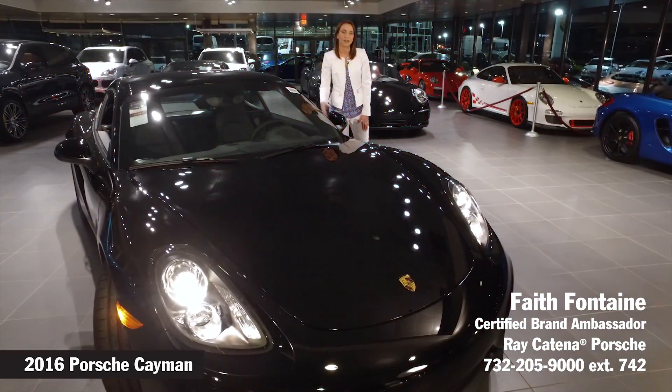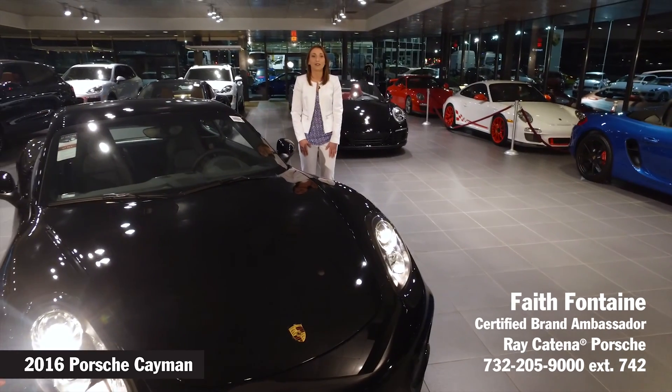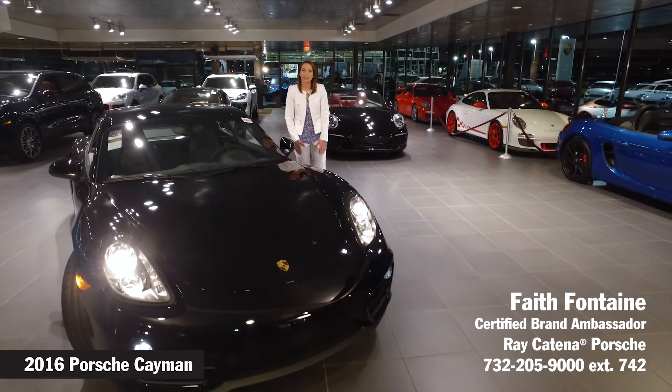Performance wise, this is a fantastic vehicle, but don't just take it from me. Come on in and see for yourself. Ask for me, Faith Fontaine, here at Rakitina Porsche in Edison.